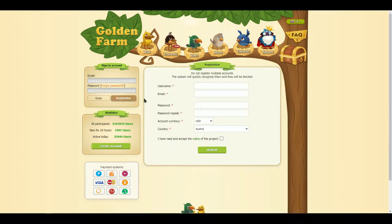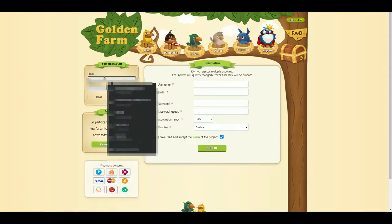Registration is very simple, just enter the information in the given column. I will authenticate with my account.